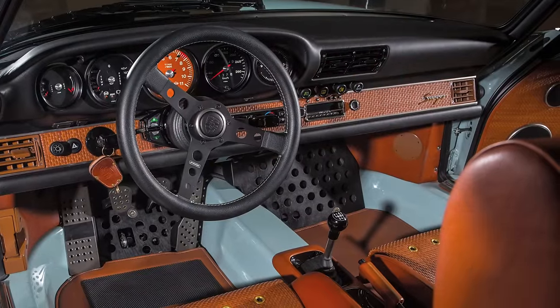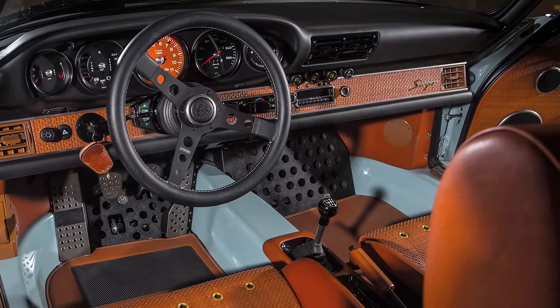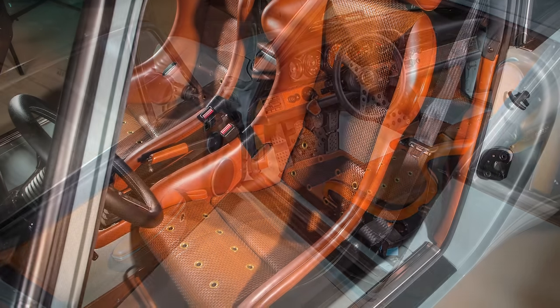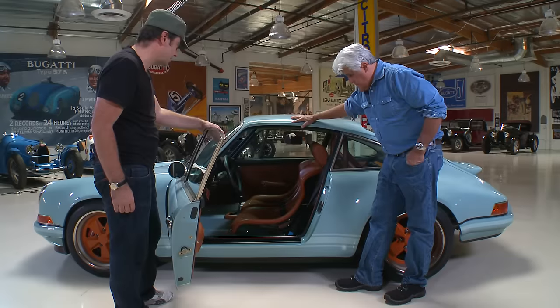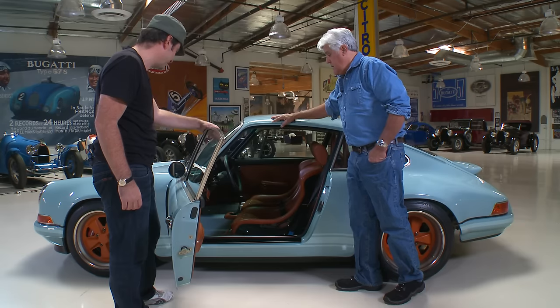The interior is obviously a vital part of the car and as important as everything else. This car has our first pair of lightweight carbon fiber race seats. We offer two different seats — this is the lightweight version, which saves about 100 pounds compared to the heavier seats.